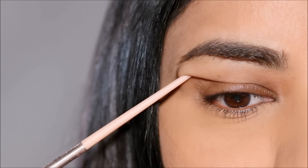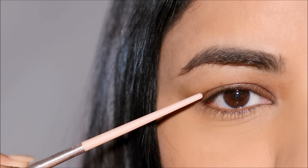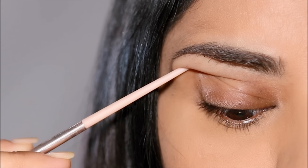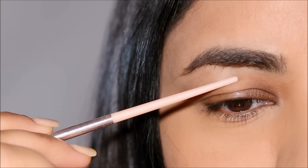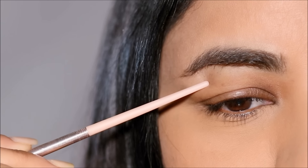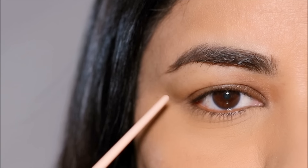Do you have hooded or partially hooded eyes? Let's find out. You just have to look straight in the mirror and try to observe your lid space. Can you see your lid, or is it hiding under some extra skin, which we call the hood? Then you might have hooded eyes. Hooded eyes are common and normal, but there's a way to do makeup on every eye shape. Here are 10 fabulous tips and tricks to follow if you have hooded eyes.